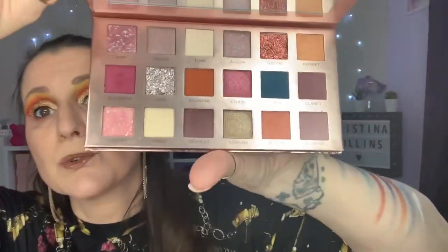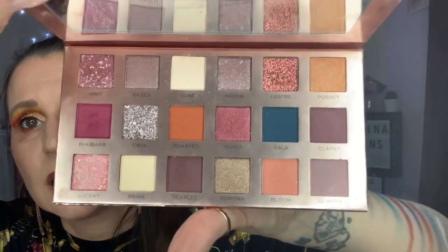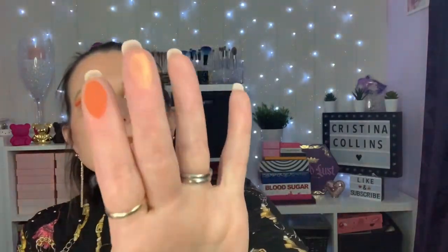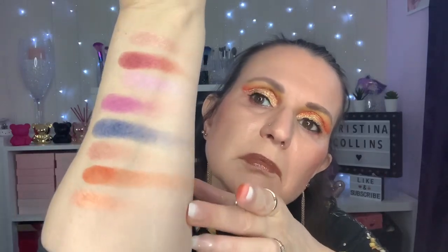So we've got that — a matte, a better swatch — and then a shimmer. That's quite a nice orangey color, which is the All That Glistens palette. I think this came out around Christmas time last year.